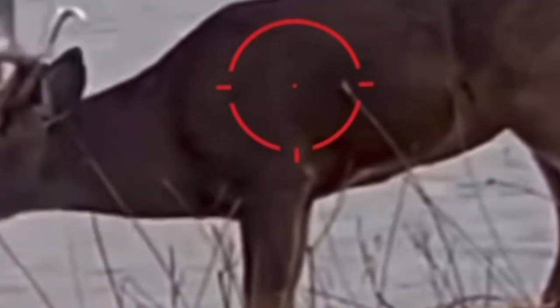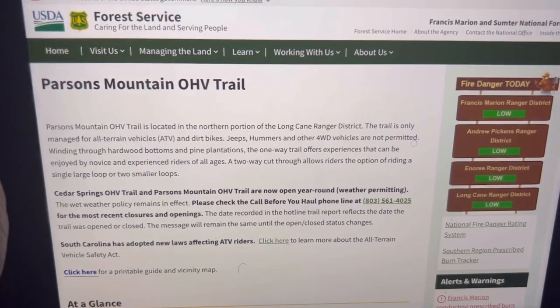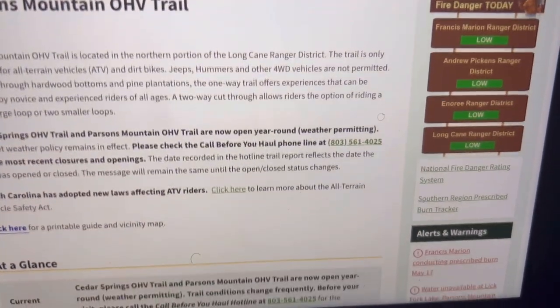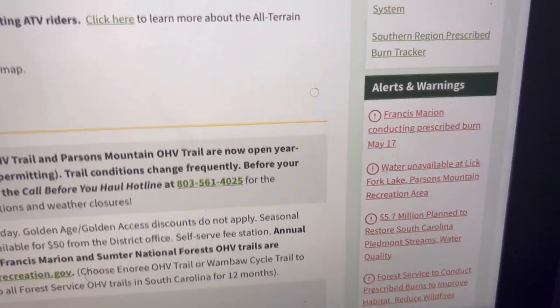Based off their website, they are open year-round depending on catastrophic weather, which could prevent that. They also have rifle deer season — avoid trails used during the first two weeks of deer season. The good thing about these OHV trails is their website gives you alerts and warnings, as you can see.